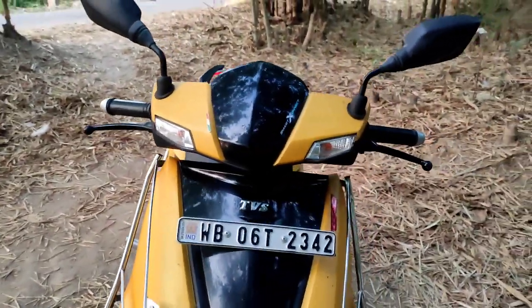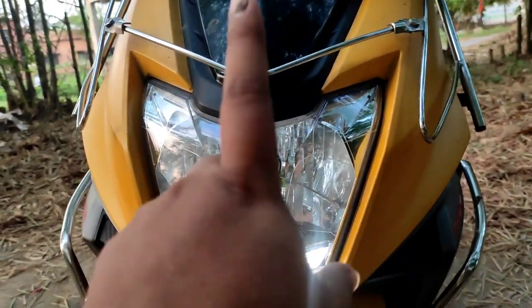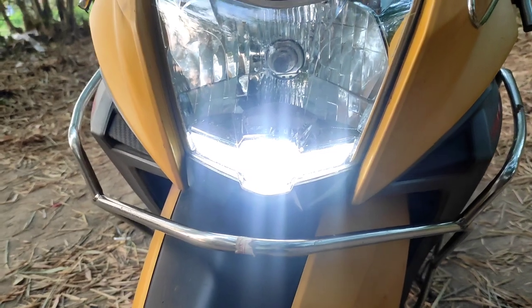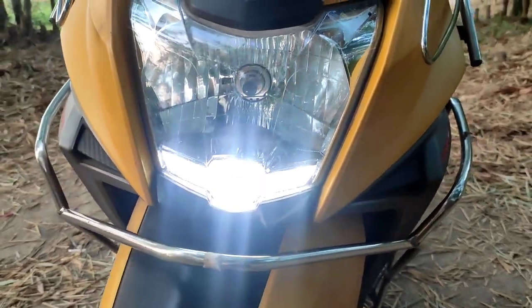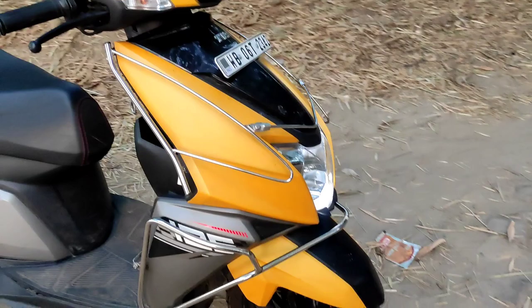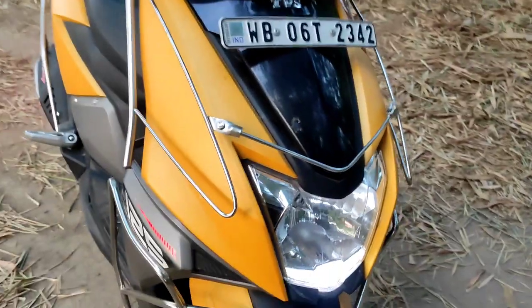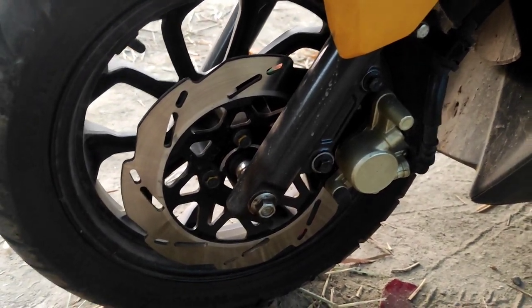The best variant has a halogen headlamp, while the Race Edition and Marvel Editions have an all-LED headlamp with LED DRL. This is the LED DRL of the scooter. Coming to the front mudguard, it's finished in body color with a black stripe which looks really nice. It's a very sharp design with minute cuts and creases throughout. The front tire is a 12-inch tire and you have telescopic forks with a disc brake at the front.